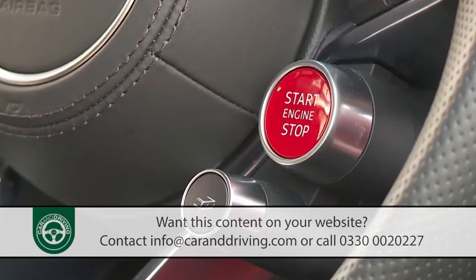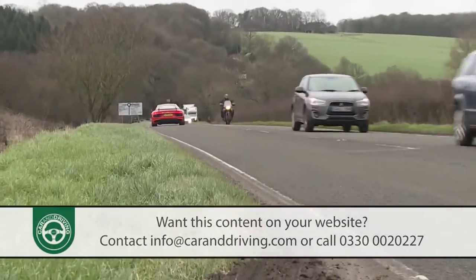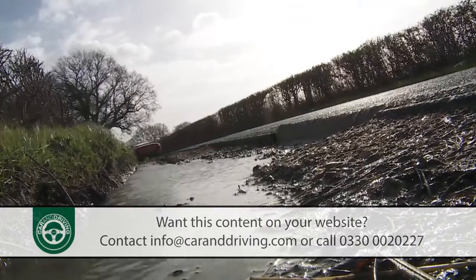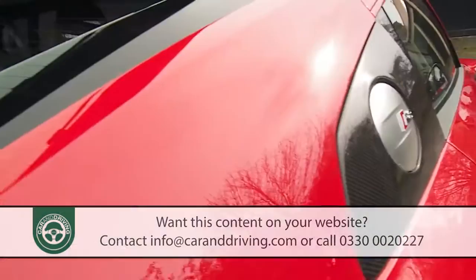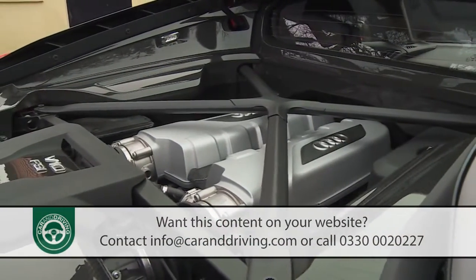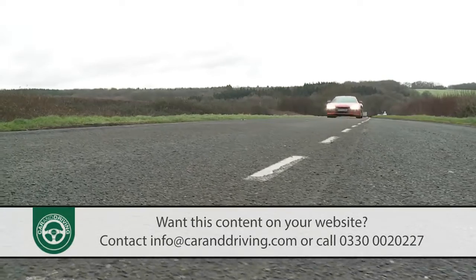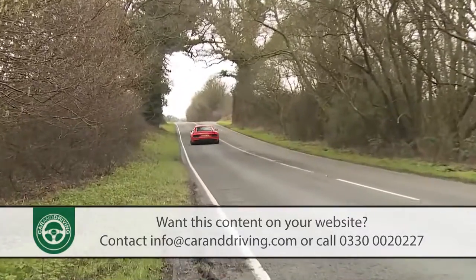Tick the box for the sport exhaust option too, so you can better enjoy the melodic 5.2-litre V10 out back before you have to pay for its pleasures. Combined fuel economy sees this V10 Plus version deliver just 23 miles per gallon on the combined cycle and puts out 287 grams per kilometre of CO2.